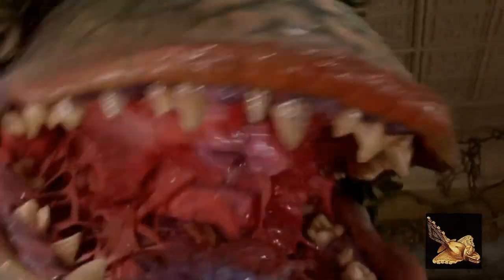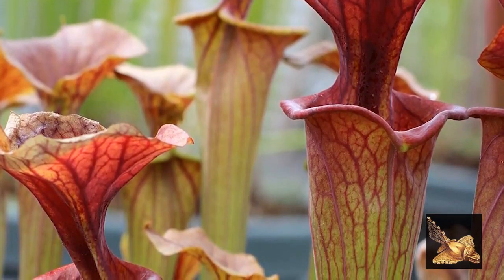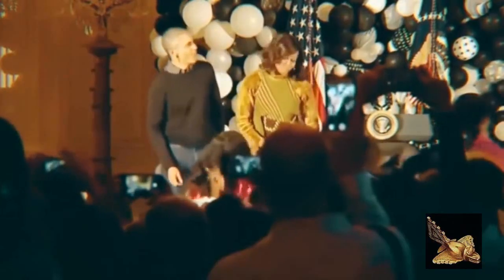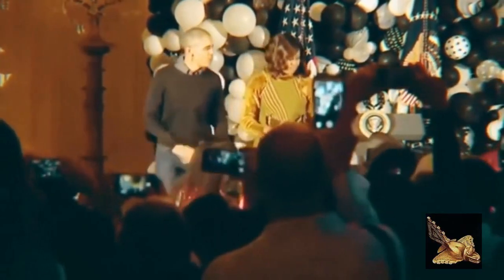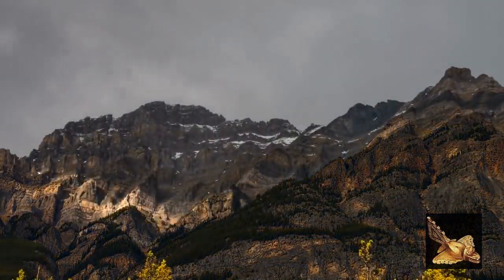Just as some human beings prefer to eat vegetables and plants, some plants have a preference for flesh when it comes to their own meal choices. The existence of the Northern Pitcher Plant, which is more colorfully referred to as the turtle sock, isn't a recent discovery. What scientists have only just found out about them is that they eat vertebrates, and they have a particular taste for young salamanders. The plants can only be found in Canada, and the discovery makes them the first known vertebrate-eating plants anywhere on the North American continent.